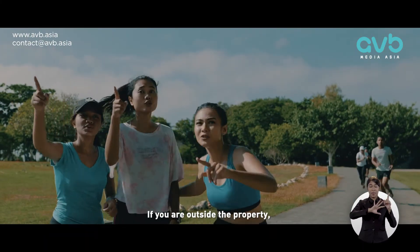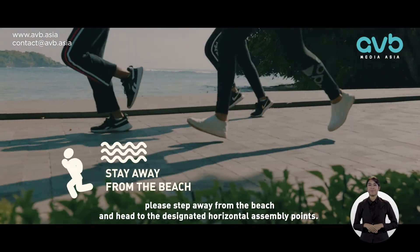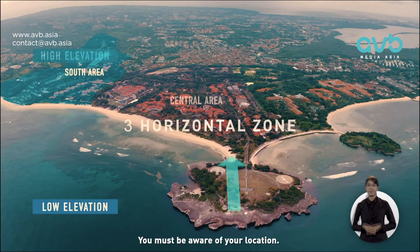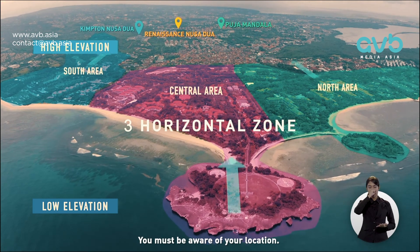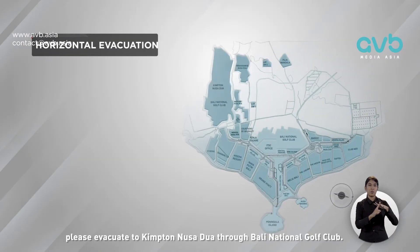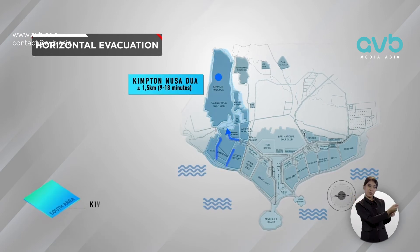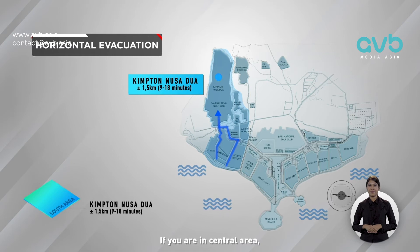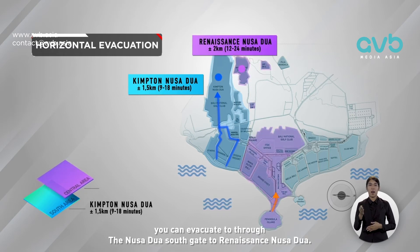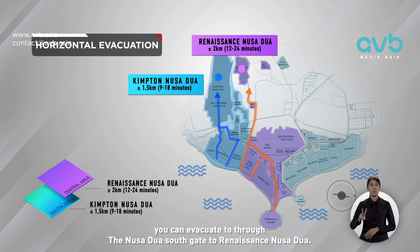If you are outside the property, please step away from the beach and head to the designated horizontal assembly points. You must be aware of your location. If you are in the south area, please evacuate to the Nusa Dua south gate to Renaissance Nusa Dua.